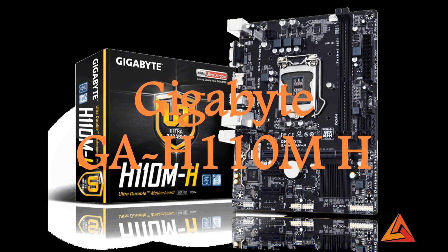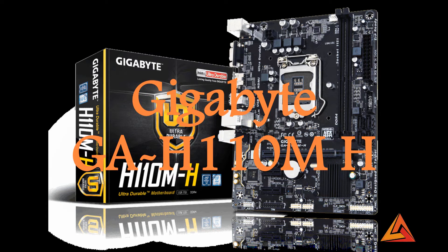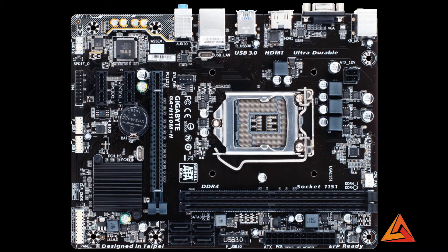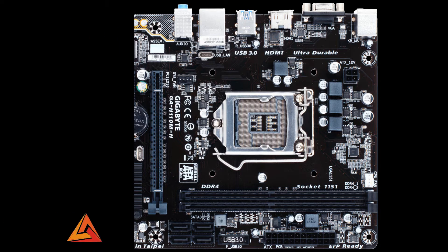Number 4 is the Gigabyte GA H110M HDDR3 motherboard. It also supports 6th generation Intel Core processors and DDR3 RAM at 1,600 and 1,333 MHz memory modules. It has 2 DIMM slots and a micro ATX form factor. This motherboard has Realtek LAN and audio.